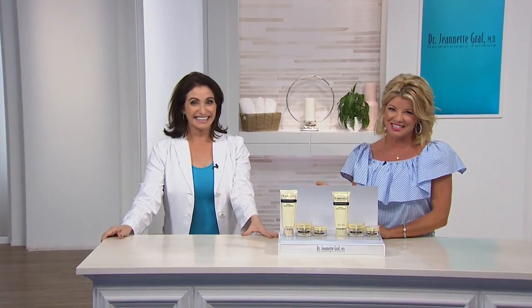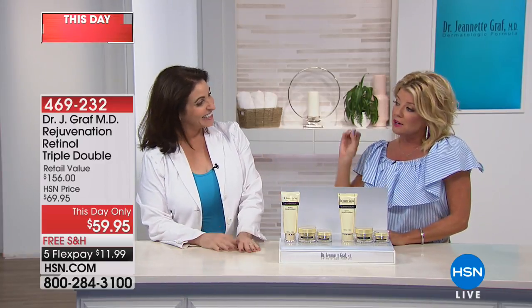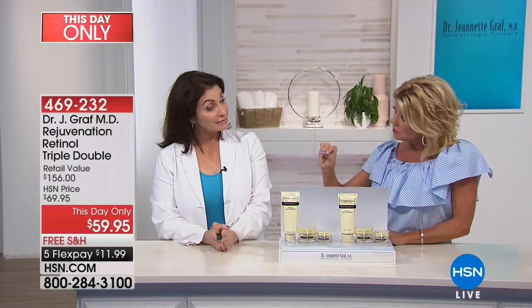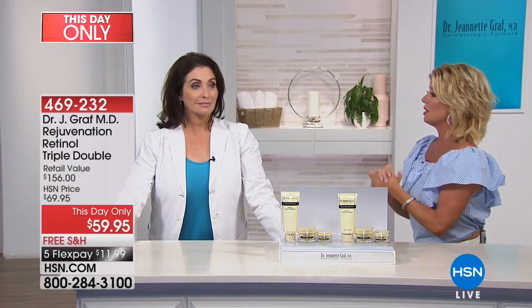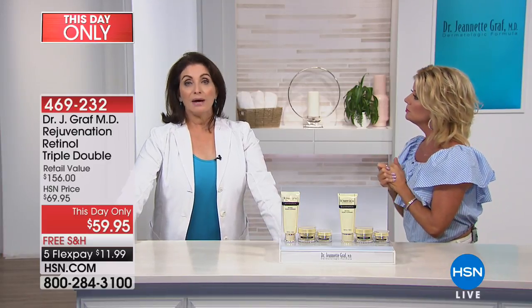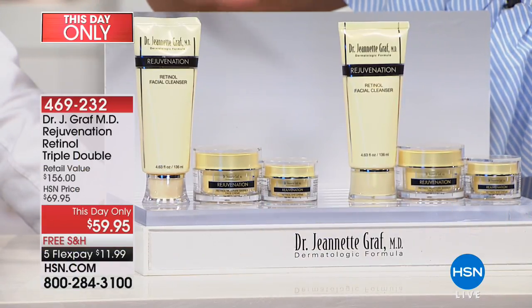Dr. Jeanette Graff has been practicing for over 30 years. At a very prestigious institute — the National Institutes of Health, the pinnacle of world research — she was on the team that developed the delivery system of different peptides. If you ever have a question about peptides, which every single skincare line talks about, this is the woman to ask. If stranded on a desert island, the one product she would not be without is retinol — she's said that for the last 16 years.